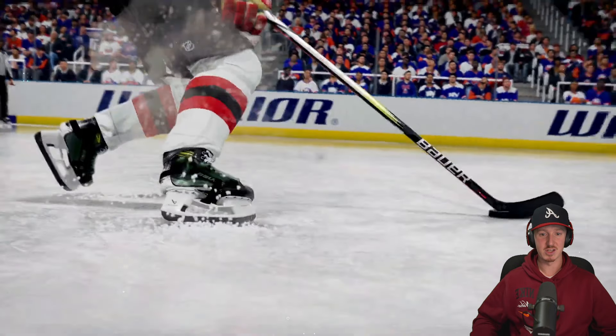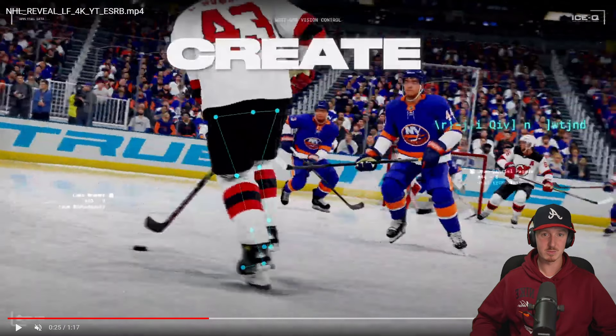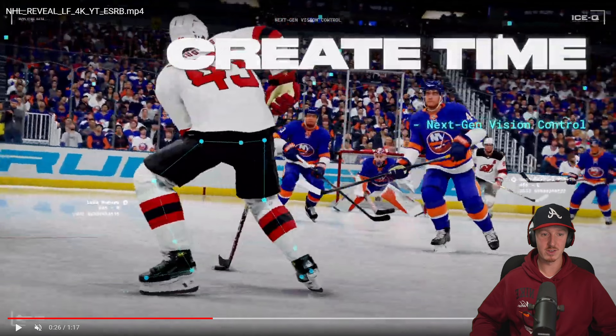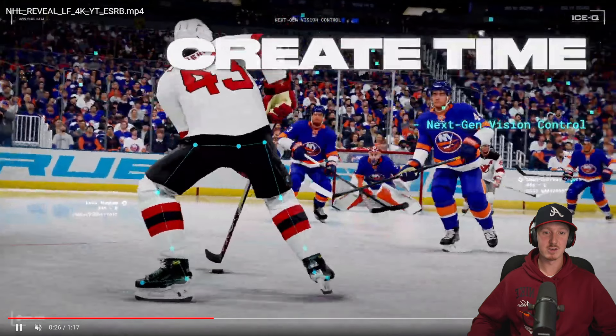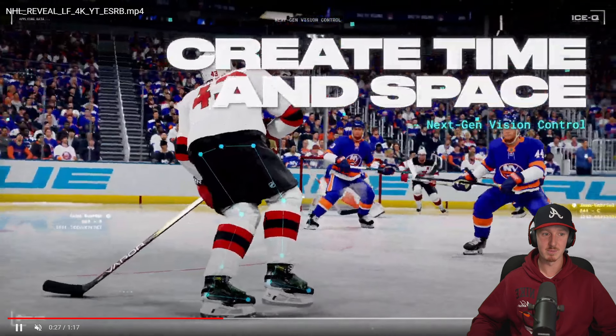The other thing we're going to get with next-gen vision control is we're finally going to be able to walk the blue line. You can now do this directly on the blue line, so you don't have to worry about going offside and then back onside again. By being focused on the net the entire time, you're going to be staying in the offensive zone, creating a lot more offensive opportunities. You're going to be able to walk the blue line and open up the play a bit more.